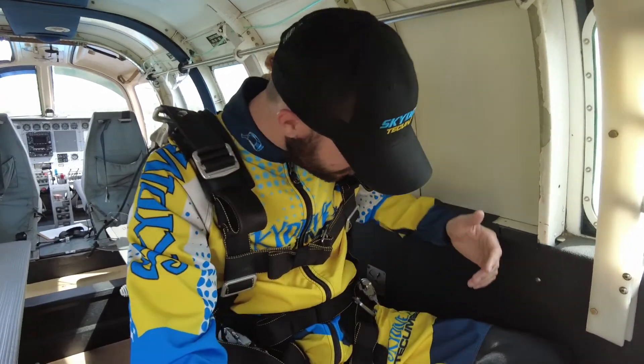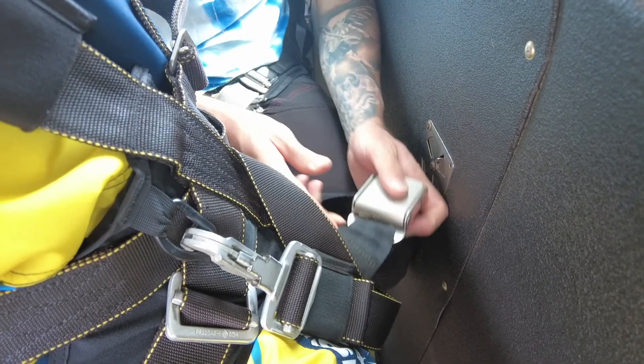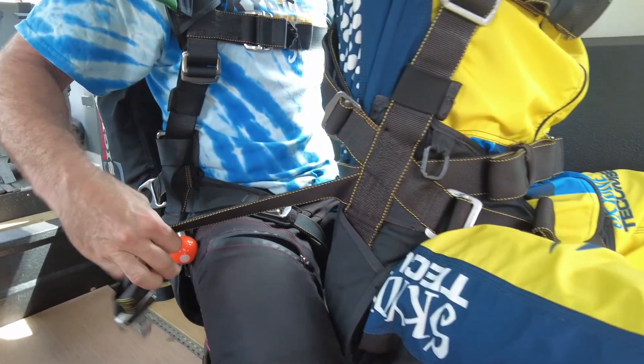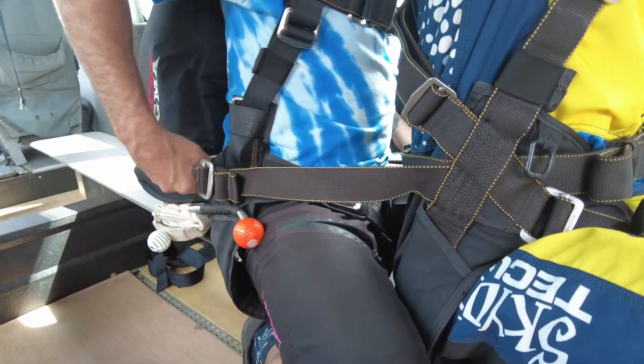Once you're in the plane, your instructor will fasten a seatbelt to your harness. At 1500 feet, your seatbelt will be removed and your instructor will begin making harness adjustments.